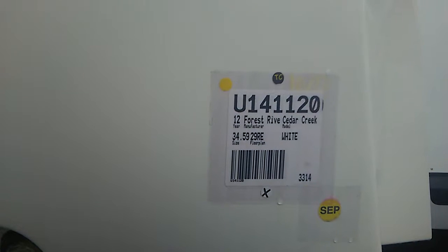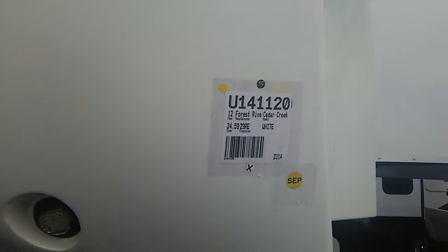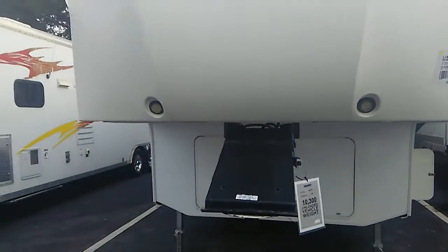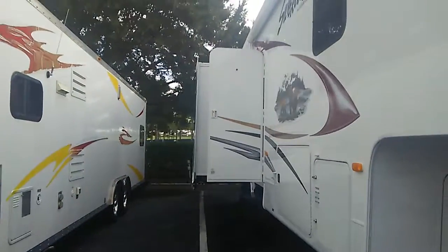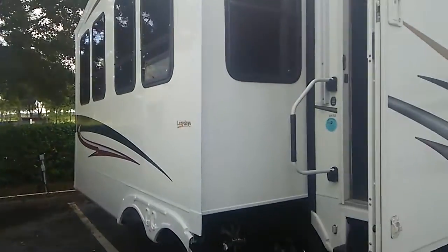This one here is the 2012 Forest River Cedar Creek. I wanted to show this one to you to get an idea. This is in great shape. This is the Silverback, one of the ones that you had mentioned earlier. The exterior looks fantastic. The main thing I want to show you on this one is the interior, the way it lays out. Real pretty.